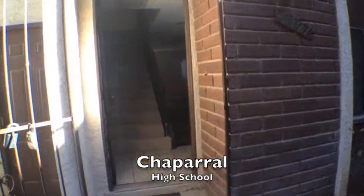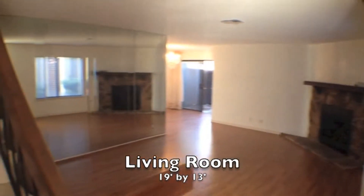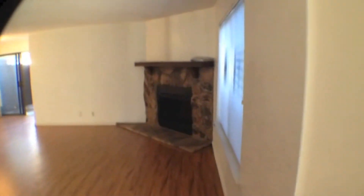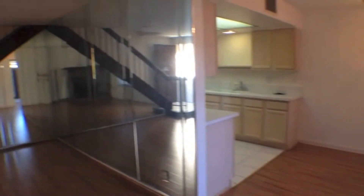As we walk up to the townhome, we'll enter the first level of the property. As you can see, it has a large living room — 19 feet by 13 feet. This also features a gas fireplace. We'll take one more look at this living room so you can see all the beautiful mirrored walls.